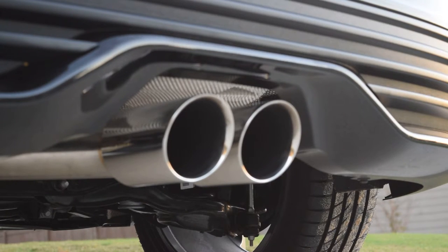Hey guys, wanted to do a little video for you real quick. This is a 2015 Focus ST with the Cobb Stage 3 kit. That includes a turbo back exhaust with the catted down pipe, including the full cat back as well. So let's take a look at how it sounds.